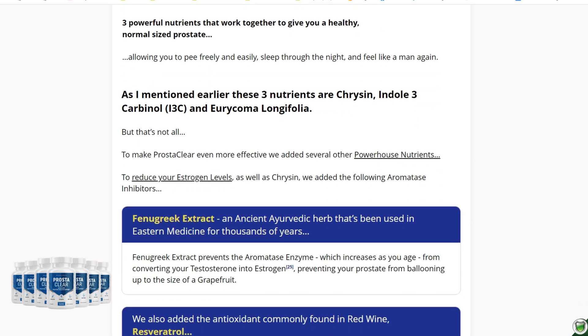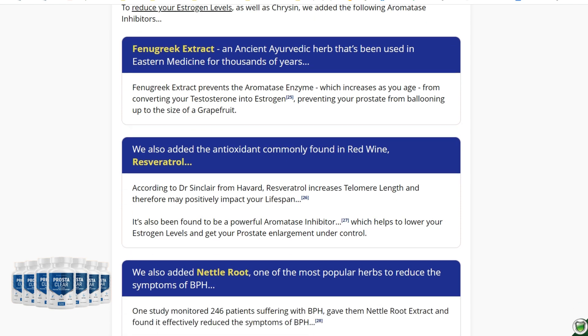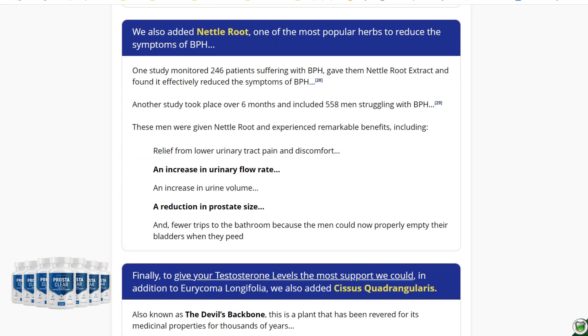Hi, my name is Jose and today I'll tell you everything you need to know about Prosteclear before actually buying the product. I also have two really important alerts, so pay close attention to what I have to tell you.